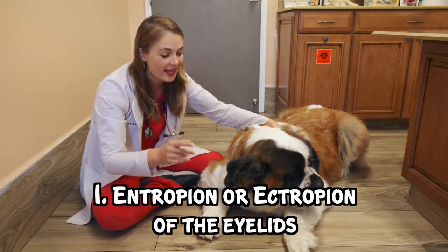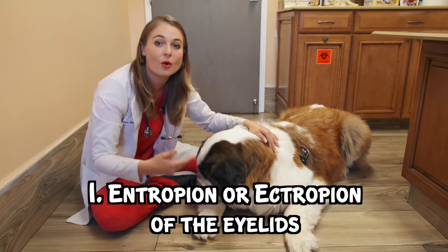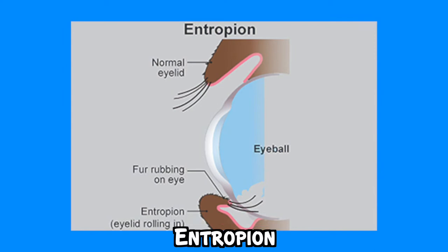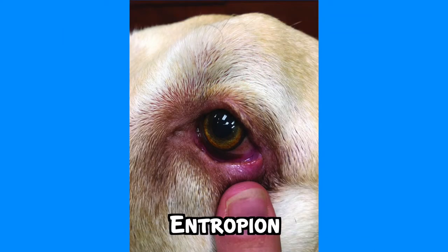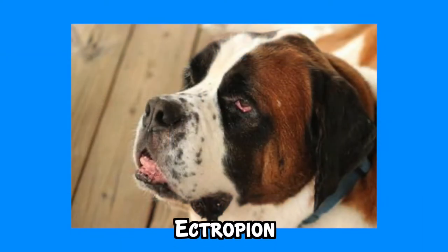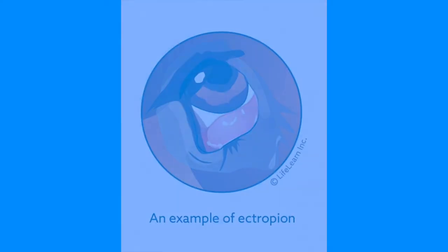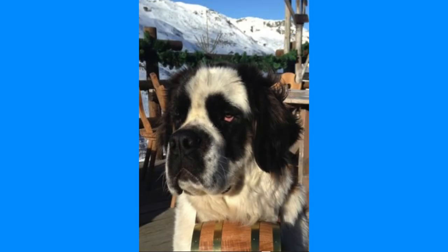Number one is their droopy eyelids lead them to have something called entropion or ectropion of the eyelids. Entropion is where the eyelids roll inwards causing the eyelashes and surrounding hair to rub against the cornea, which can cause eye irritation or corneal ulcers to occur. Ectropion is where the eyelids roll outwards and cause excessive droopiness that expose the conjunctival tissue and also leads to drying of the eyeballs, causing dry eye and irritation.